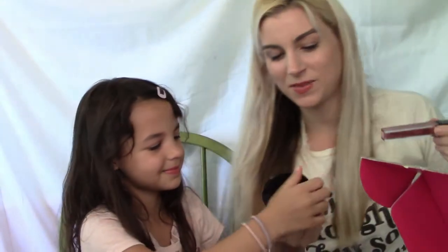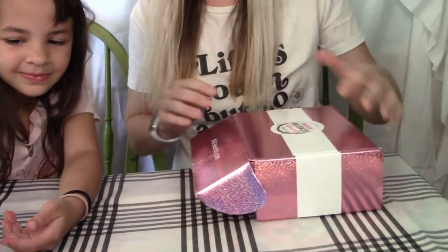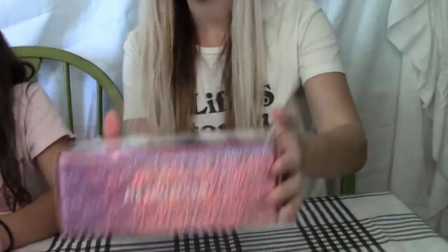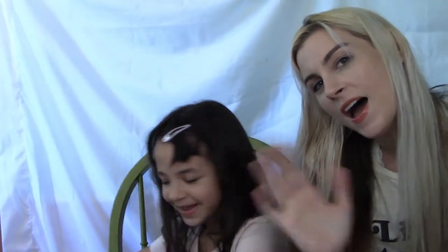How do we look? And that's everything that comes in this bi-monthly box. Last month was Guy Tang, who was the influencer of the box. Thank you so much for watching. Can you say bye? Thank you so much for watching. Bye!